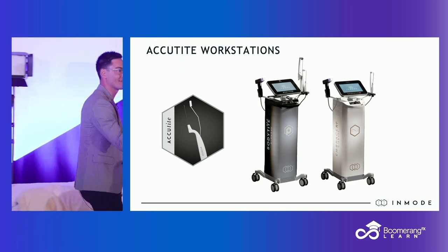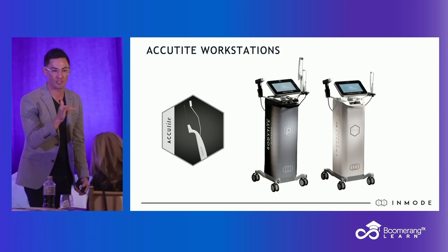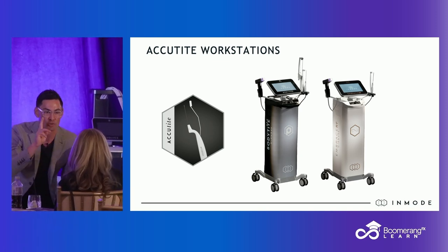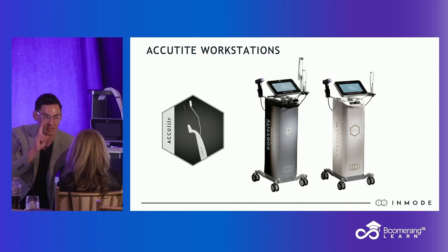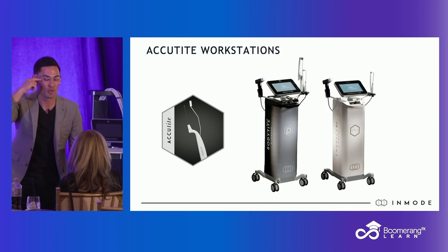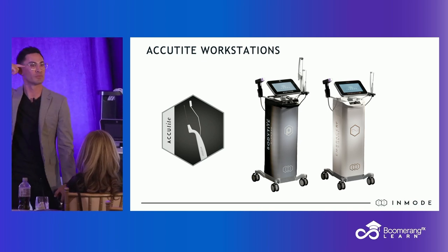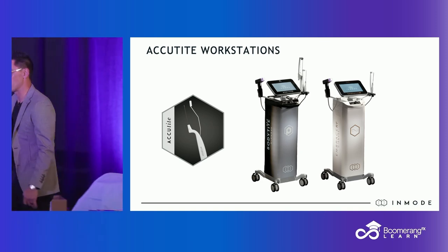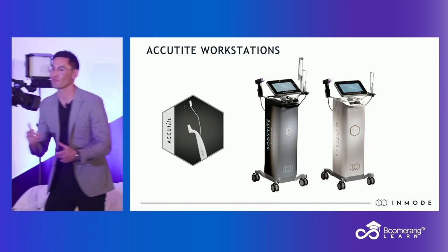We want a lateral brow lift. What signifies the lateral brow? If you and I are looking at each other in primary gaze — at the same eye level, looking at my nose — you draw a mid-pupillary line, a line directly in the middle of the pupil, straight up. Then you draw a line to the tail of the brow, to the hairline. That is what you treat: mid-pupillary line to the tail of the brow. And if you couple it with Morpheus, even better.